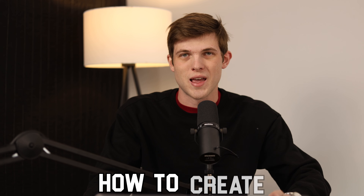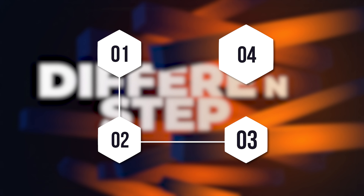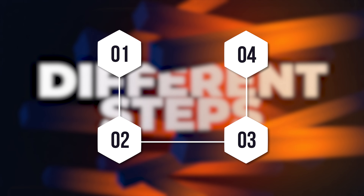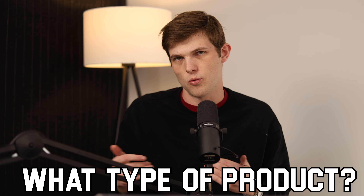In this video, I'm going to show you how to create and launch an online course in 2024. We're going to go over a number of different steps that have the potential to make you thousands of dollars. We're going to talk about identifying demand, making sure there's a market for your online course, figuring out what type of product you might want to sell, and then also looking at potential formats.